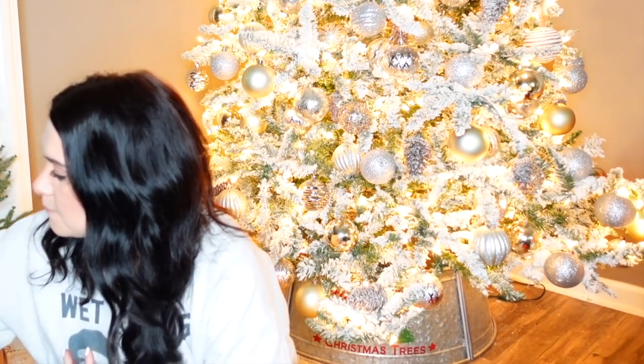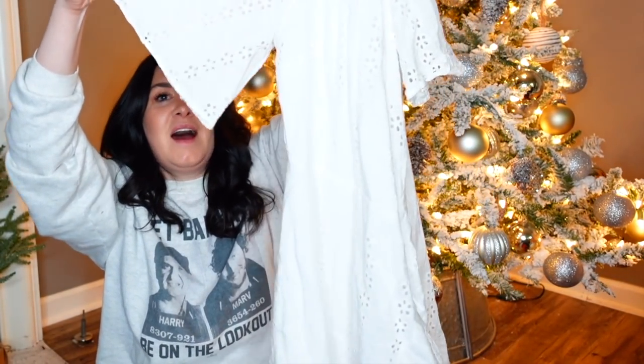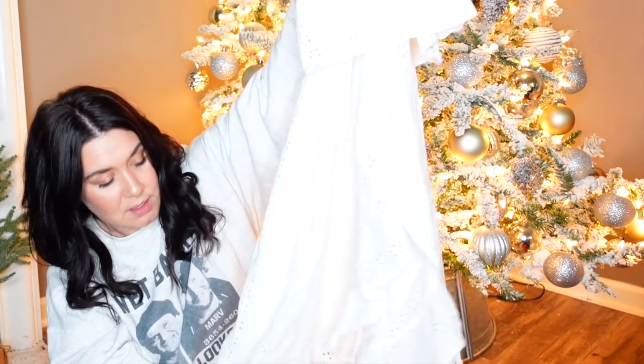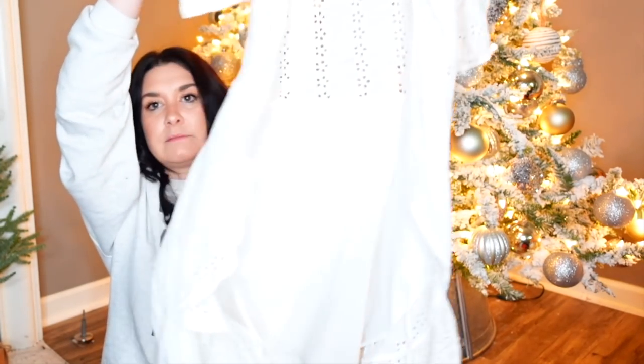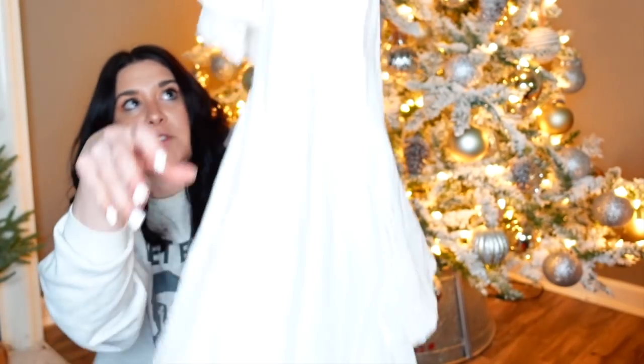This is just an eyelet wrap dress by Japna. I got this for my daughter but she did not like how it looked, so now I'm stuck with it. I really am picky about things that are white when I list because I just hate taking pictures of white on my white background. But it's a 100% cotton wrap dress, it's eyelet, it ruffles, really good quality, in perfect condition. I'll either put it in a box or — I have no idea what I'm going to do with it.